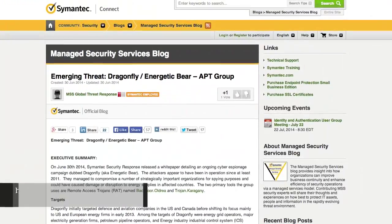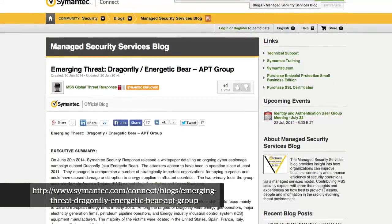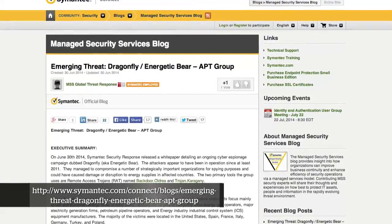Next slide over here. Symantec was reporting on this particular story about a threat called Dragonfly slash Energetic Bear, this APT group. It's an interesting one. We've talked about APT actors before a lot on the program, most of them with respect to theft of intellectual property, espionage activity, intelligence gathering types of operations.